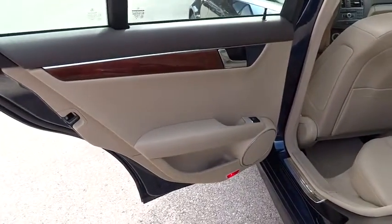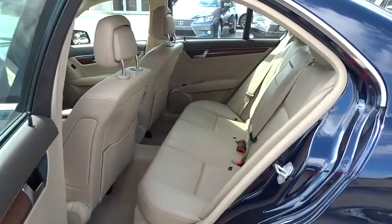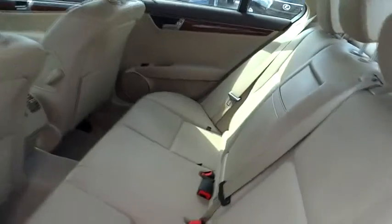This vehicle is Carfax certified, one owner, and qualifies for Carfax's buyback guarantee. Drive away with a great deal on this vehicle — call or stop in today.